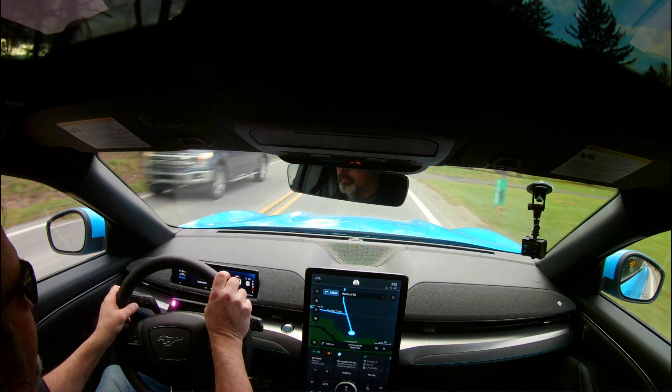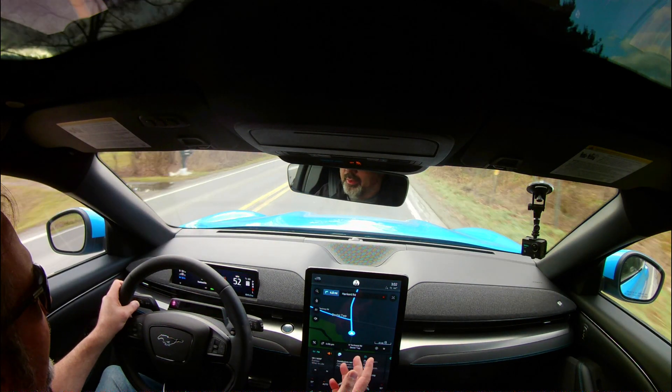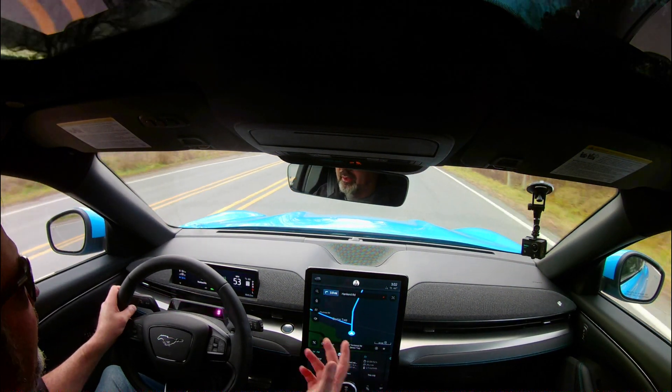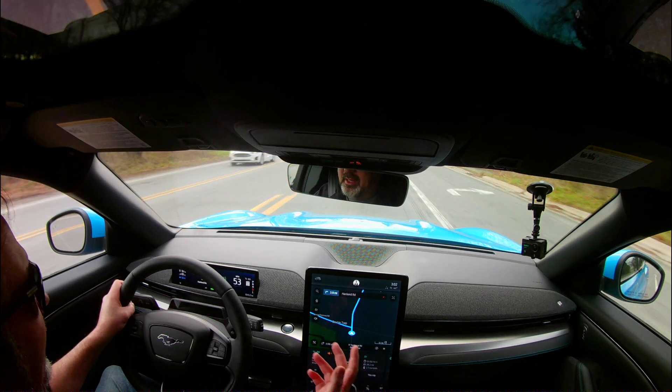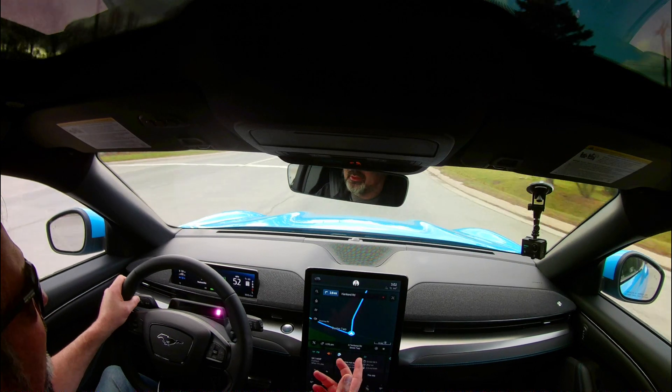Take a look at that pod on top of the steering column. See those two flashing red lights? That is the driver monitor system that's going to be used for the Active Drive Assist system that comes out next summer as an over-the-air update coming from Ford.